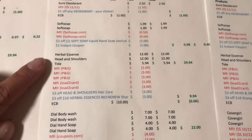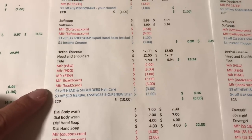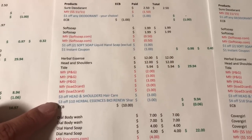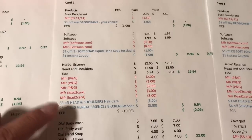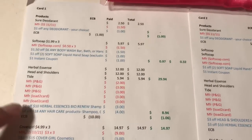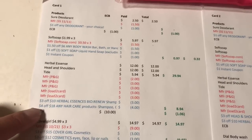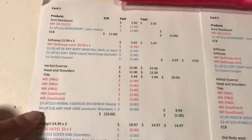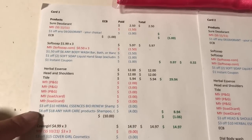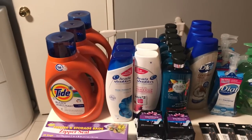On my other card I got the same two Herbal Essence, two Head & Shoulders, and two Tide. With a $3 off any Head & Shoulders and $3 off any Herbal Essence CRT, I paid $9.94 and got the $10 back. On another card, slightly different CRTs — a $3 off $10 Herbal Essence and $4 off $8 hair care — I paid $8.94 and got $10 back, a $1.06 moneymaker. Across all my cards I got three Tides, six Head & Shoulders, and six Herbal Essence.